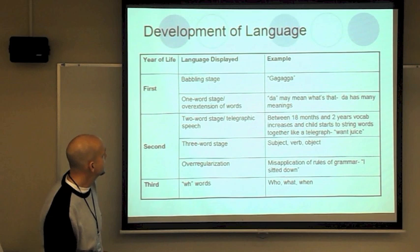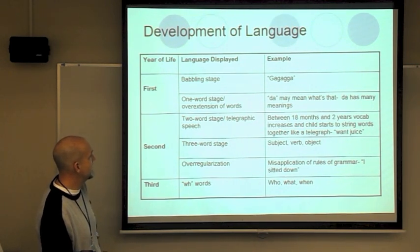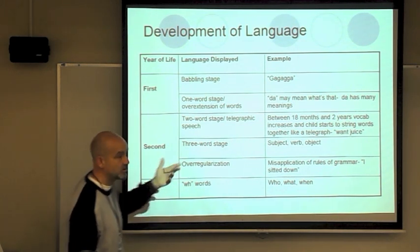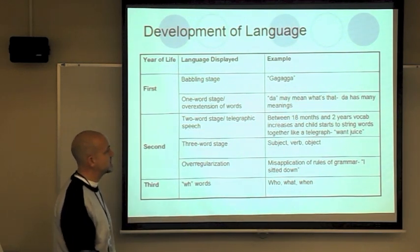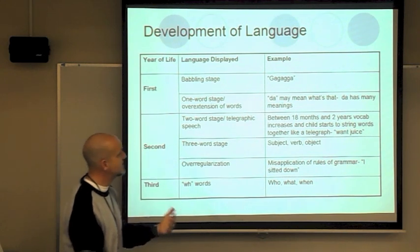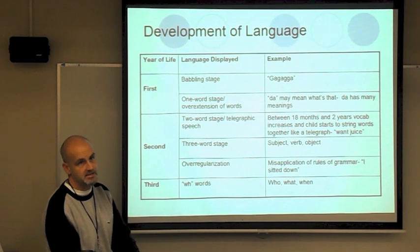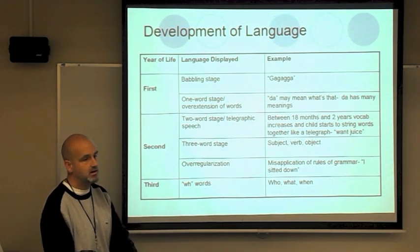In terms of language development, the first stage is characterized by the babbling stage and the one-word stage. The babbling stage is just that — babbling phonemes. The one-word stage is when they say one word — with overextension, where 'da' has 50 different meanings: mom, dad, dog, food. We don't know what it means because they use one word for many different things.